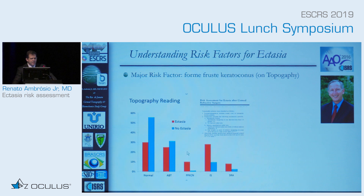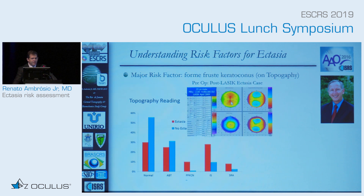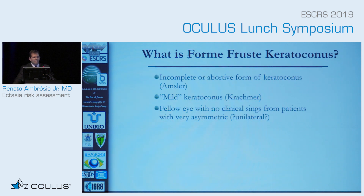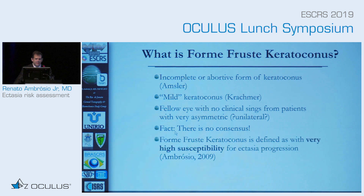Understanding ectasia comes with understanding topography. The problem is that topography is being considered as forme fruste keratoconus as a topographic classification. We have cases with normal topography and even normal tomography on the four-maps display that are developing ectasia, and cases with very irregular tomographies that are in the no-ectasia group. When we talk about forme fruste keratoconus, there is no consensus — it is an incomplete form of the disease, a mild form, possibly the fellow eye of a patient with no clinical ectasia that has asymmetric ectasia. My view is that those patients with forme fruste keratoconus are better described as having high susceptibility for ectasia progression.